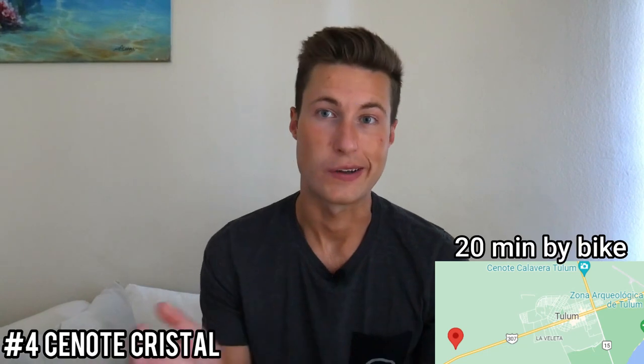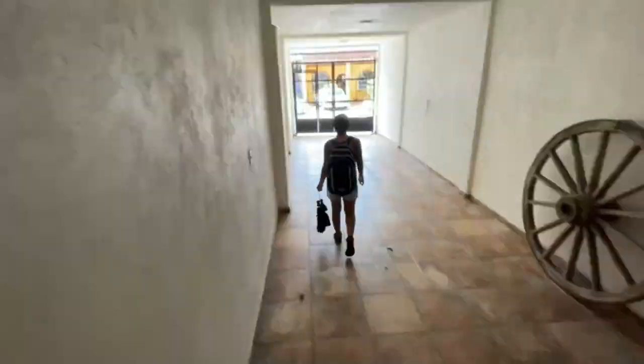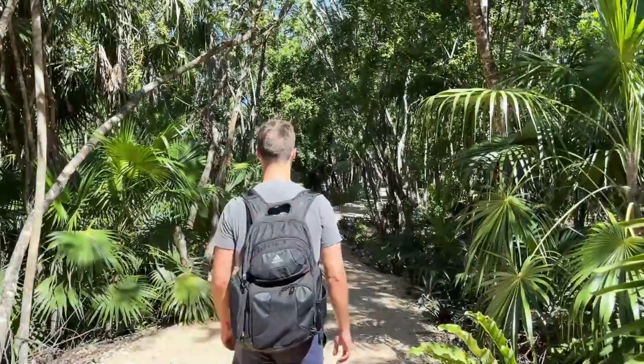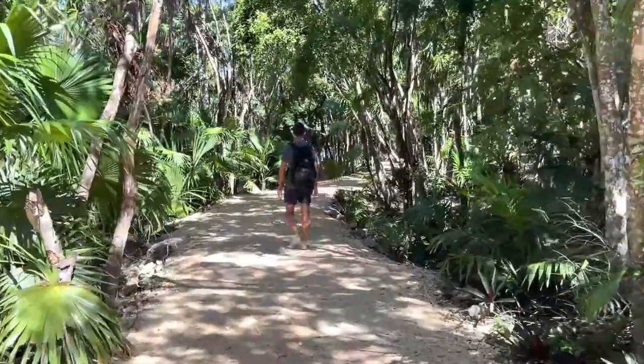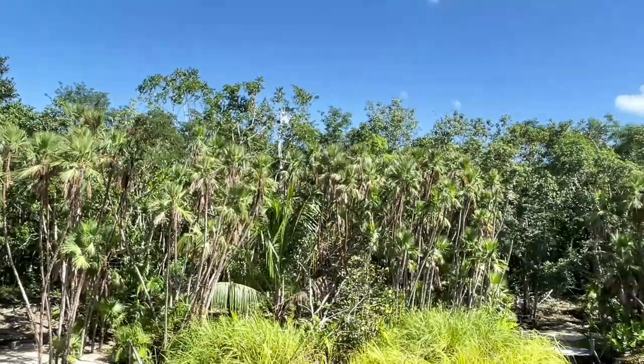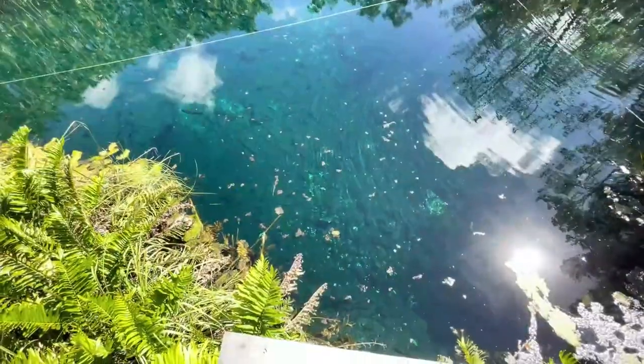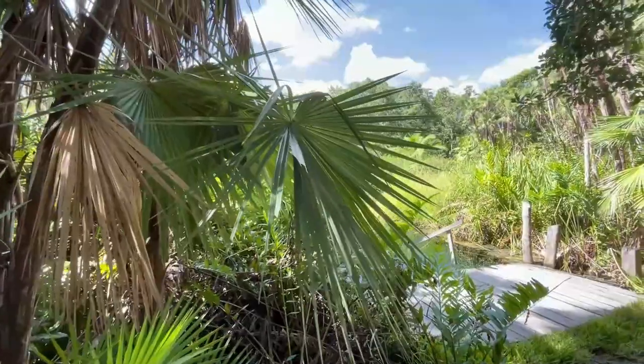Number four is Cenote Cristal, located about a 20-minute bike ride west of Tulum — really close. The beauty gets a 4 out of 5. You walk from the main road into a beautiful jungle setting that instantly gets very quiet, with lots of green tropical plants, palm trees, and massive jungle-leafed plants. Then you have this really big swimming pool with beautiful blues and greens — it feels like the ultimate jungle swimming pool.